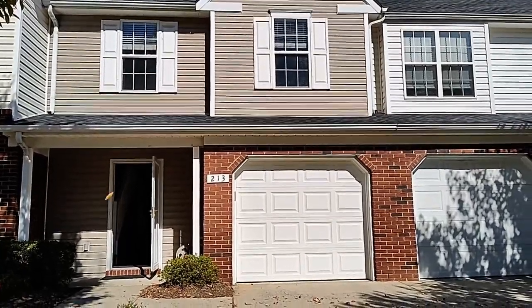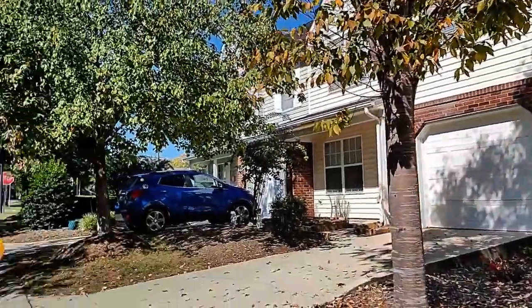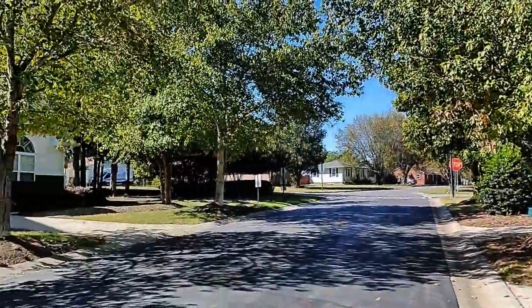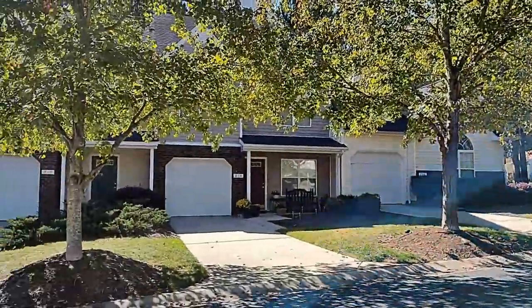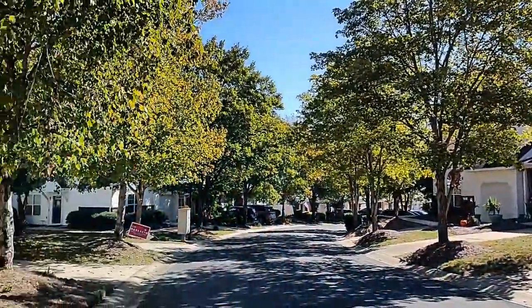Hello and welcome to 213 Pineville Forest Drive, a two-bedroom, two-and-a-half-bath townhome with a one-car garage here in the Pineville, North Carolina area.